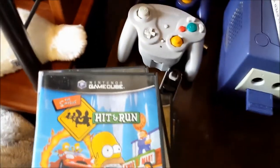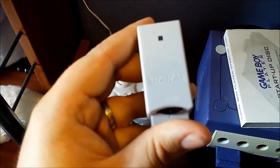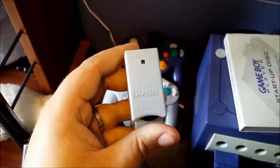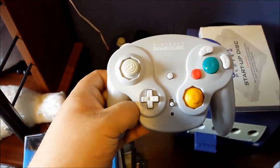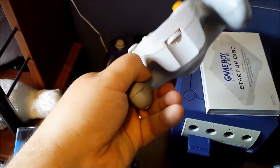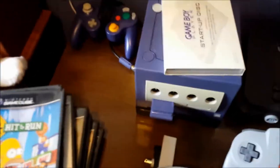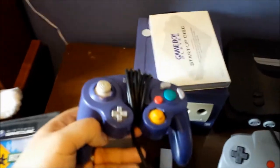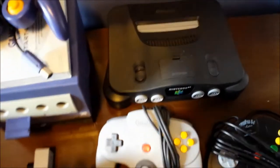We've also got a WaveBird with the receiver. When you have little ones in the house and you're trying to play retro games with a cord - you're just asking for trouble. But now I've got a WaveBird and I am so happy to have that. And then the matching wired controller for the console itself.